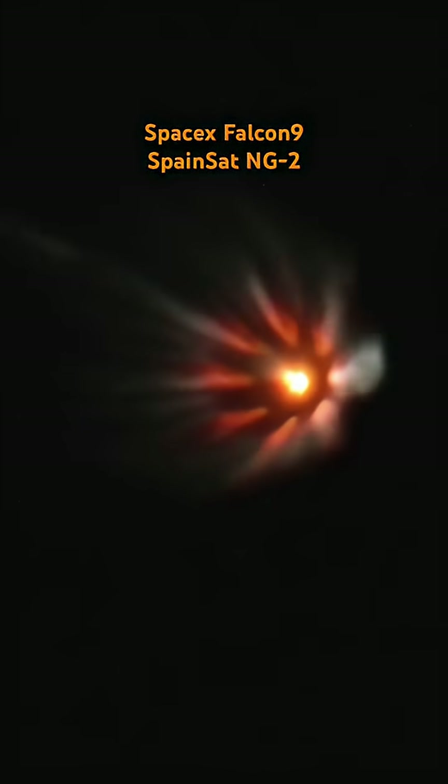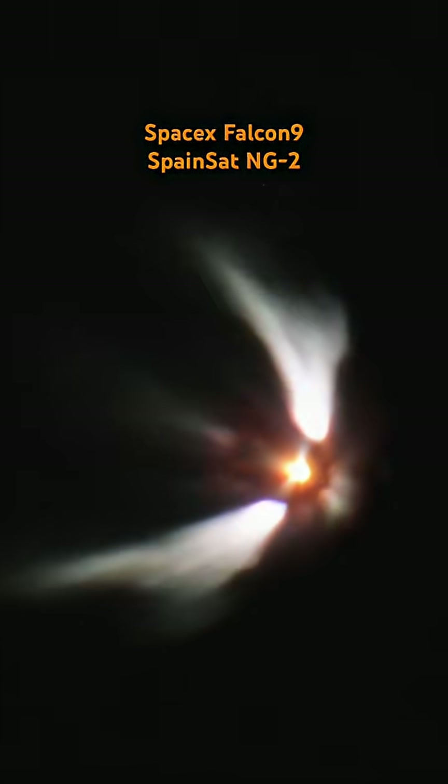You can track our progress to orbit by keeping an eye on the first and second stage telemetry in the bottom corners of your display. A good flight so far, a little more than two minutes into this mission. There's no booster landing today, but we're coming up on first stage main engine cutoff at about T plus two minutes and 39 seconds, followed by stage separation and then the ignition of that Merlin vacuum engine.